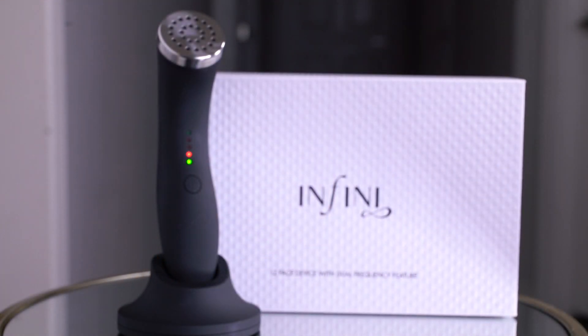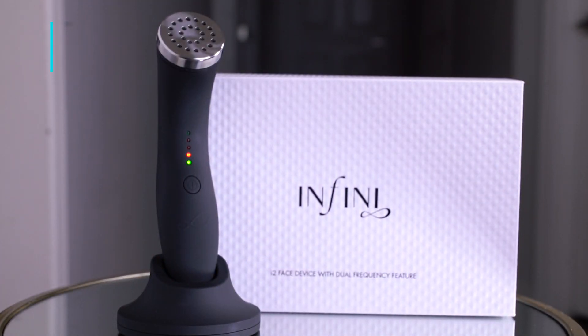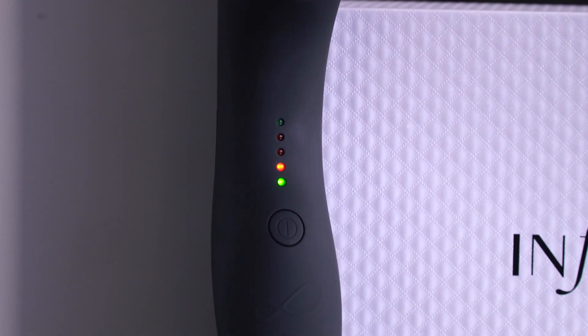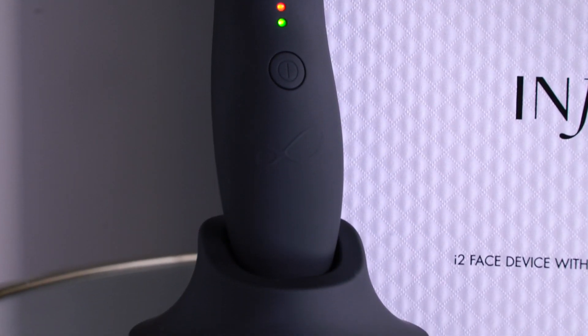Would you like to reduce the appearance of your wrinkles and rejuvenate your skin without surgery? Infini Sonic Therapy is the best non-invasive, FDA-approved cosmetic skincare device on the market today. It is dermatologist-recommended based on clinical studies to deliver long-lasting anti-aging results.